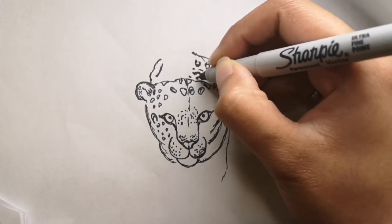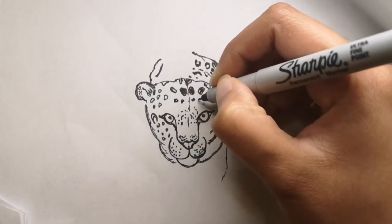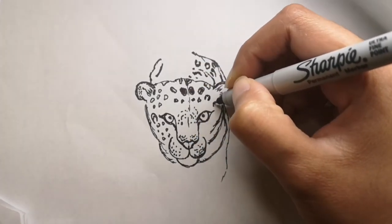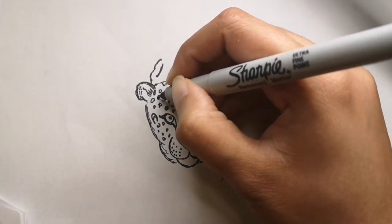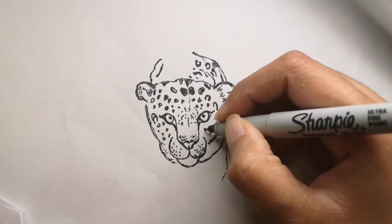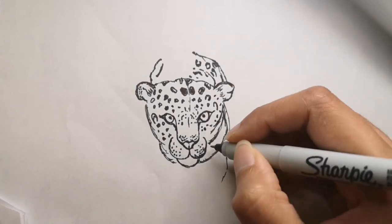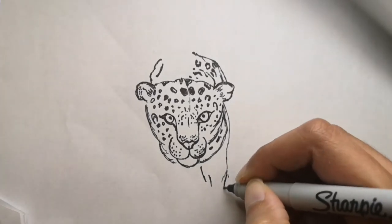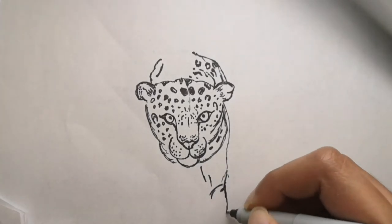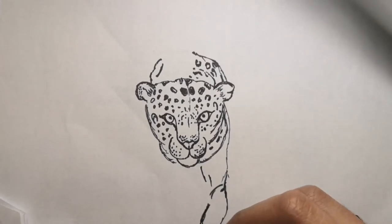To the untrained eye, jaguars can be mistaken for leopards, but you can tell the difference from their rosettes — circular markings. Jaguars have black dots in the middle of some of their rosettes whereas leopards don't. Jaguars also have larger, rounder heads and short legs. And jaguars are excellent swimmers as well.